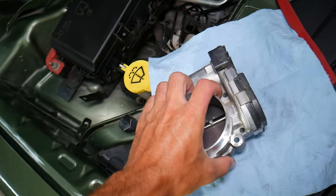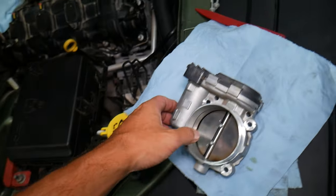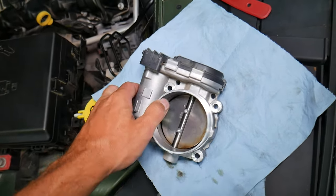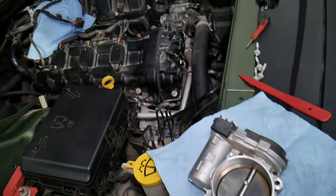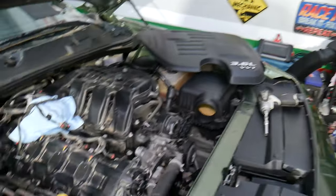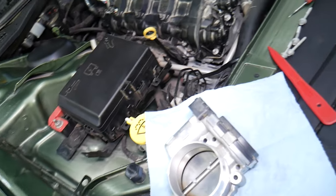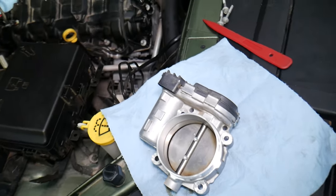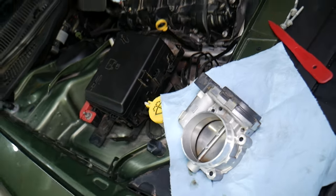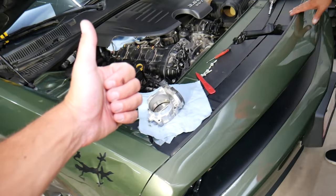If all of that checks out fine, it's very likely you have a bad throttle body. If you want to see how to test the throttle body, we have a video on our channel showing how to do that step by step on a Dodge — it's not too complicated. Practically, without removing it, all you have to do is remove the intake hose, which is only one clamp with an 8mm socket, and it'll take less than 2 minutes. We also have a video on how to replace it. Hopefully this video was helpful — thank you for watching, see you guys next time.